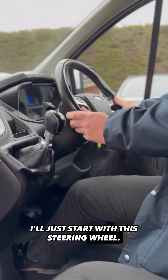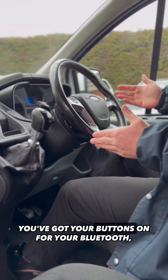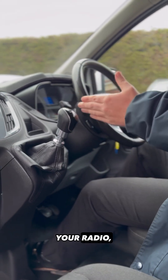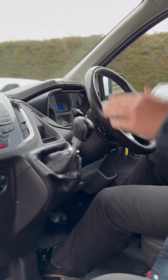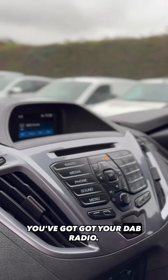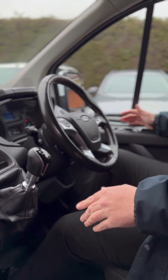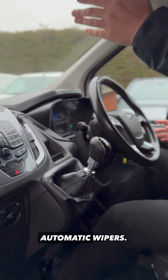Starting with this steering wheel, it's full leather, you've got your cruise control, it's multi-function — buttons for your Bluetooth, your radio, menu settings. You've got your colour screen and DAB radio.